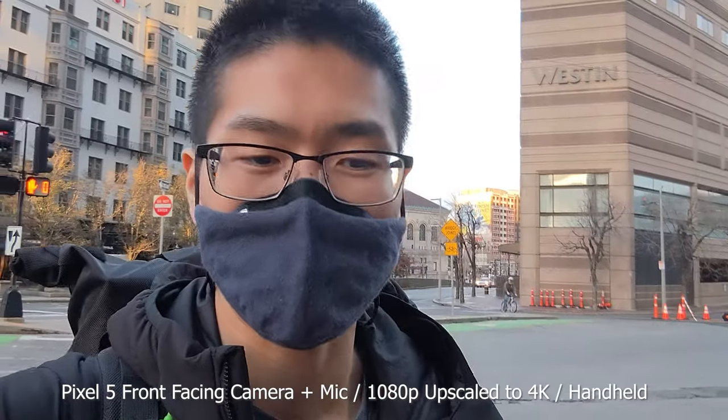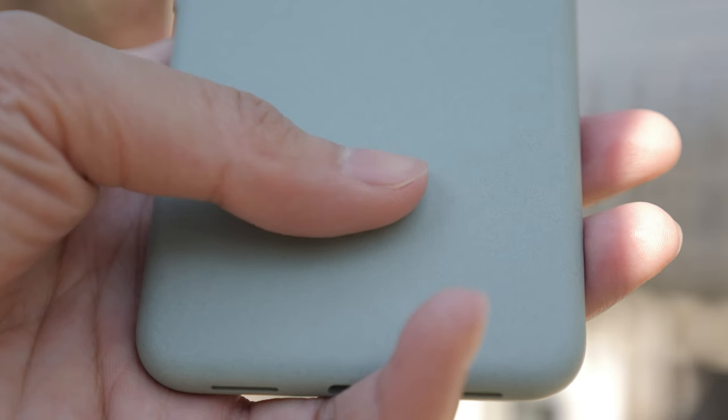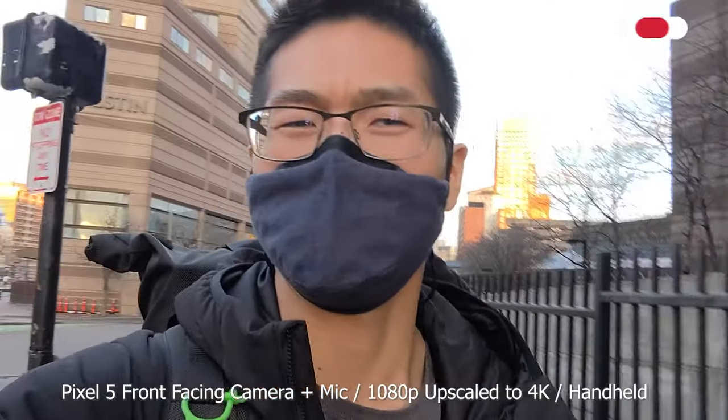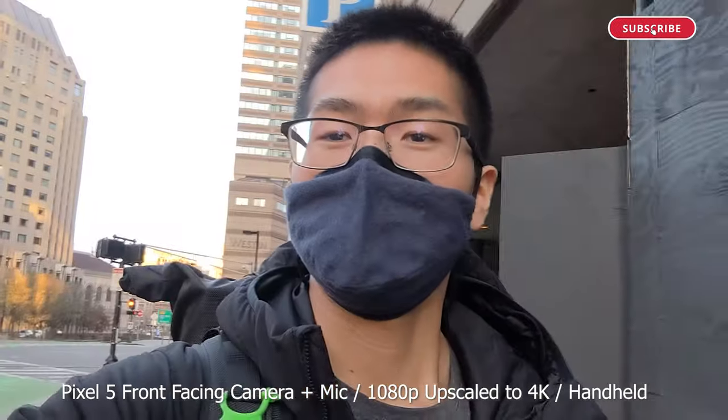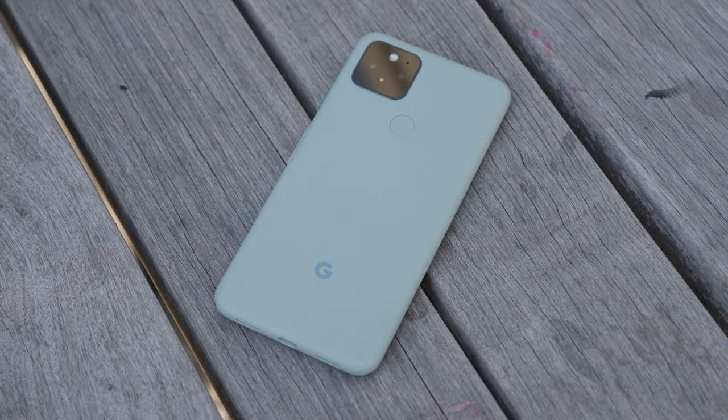Now let's start off with the hardware. I really love it. The touch and feel of this phone is by far my favorite out of any phone I've touched in the past few years. I really like the minimal look and the matte finish really helps with fingerprints, meaning that I don't get any at all.